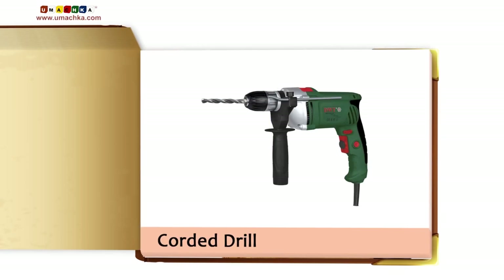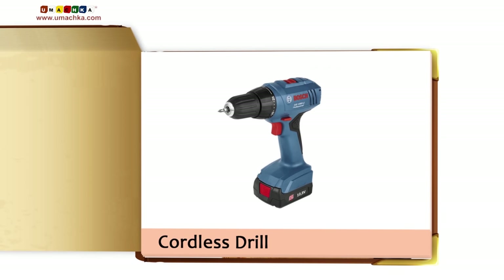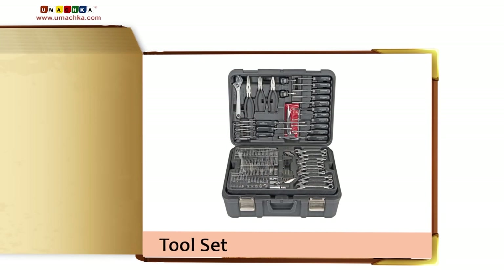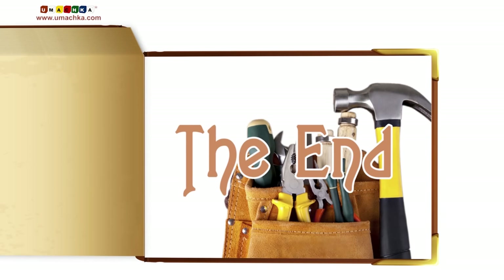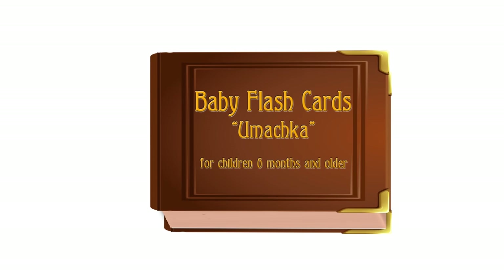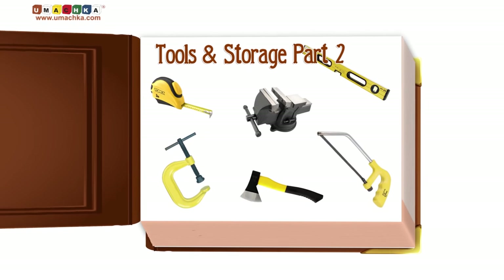Corded Drill. Cordless Drill. Drill Bit Set. Tool Set. Tools and Storage, Part 2.